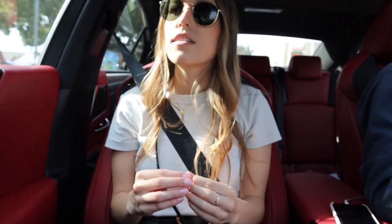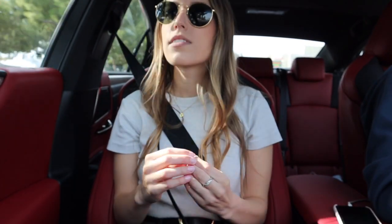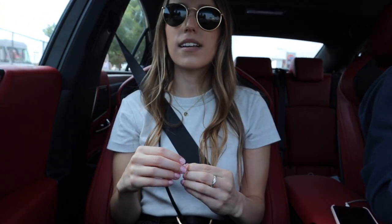Oh, that's the Melrose Trading Post — that was also on my list of possible things to do today. It looks kind of awesome but it's not something I can get to resell.